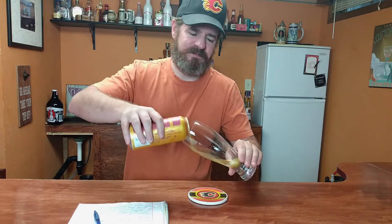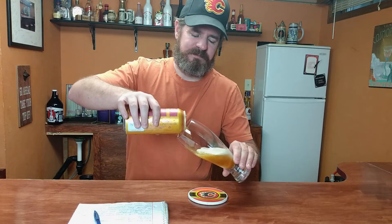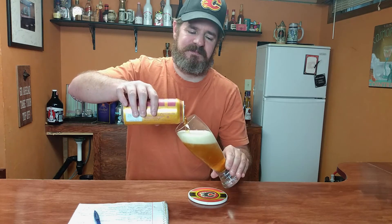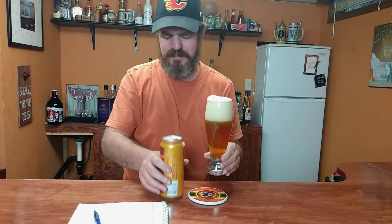All right, let's try this. I can smell the hops — I can definitely smell the hops in here. Like I said, there's five different kinds of hops in here.